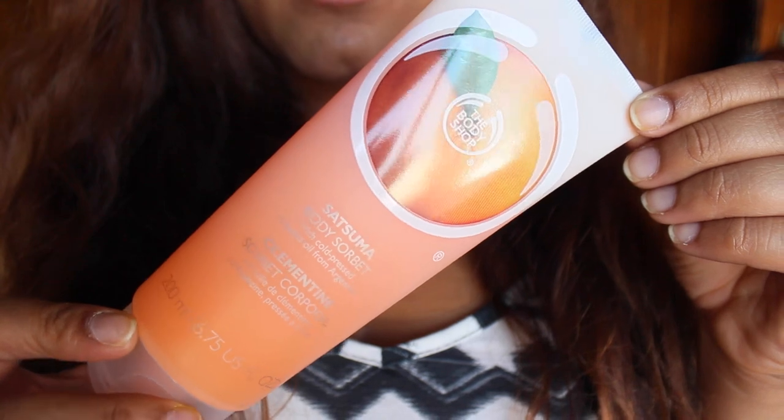Let's start off with skincare and I only have one product, and I'm gonna be 100% honest with you guys — I have had this product for like four days. It is the Satsuma Body Sorbet by The Body Shop. It's like a body lotion but with a sorbet texture, like you're rubbing sorbet on your skin. I love this for the summer because it not only hydrates your skin so well but it is so fresh.